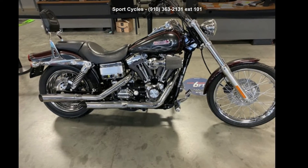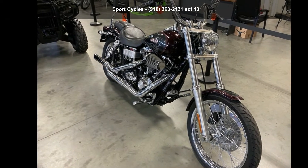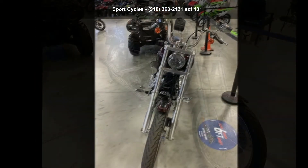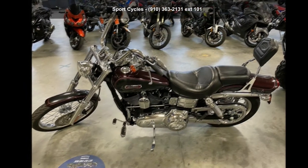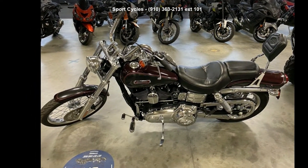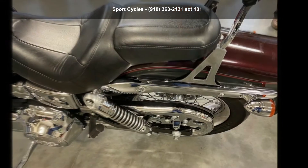Imagine yourself on this Harley-Davidson 2006 FXDWG, Dyna Wide Glide. If you're looking for a solid bike, look no further. This is a great deal on a pre-owned motorcycle. Low mileage is an important factor in your purchase, and this one delivers a low odometer reading.